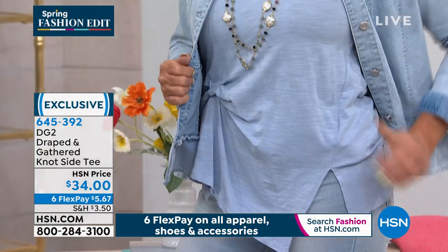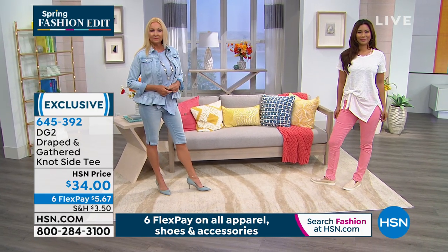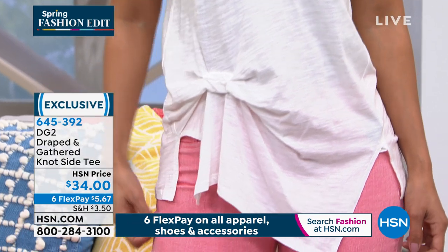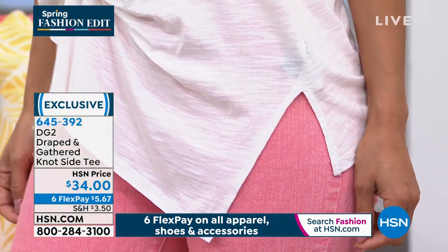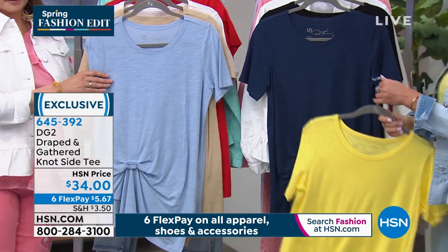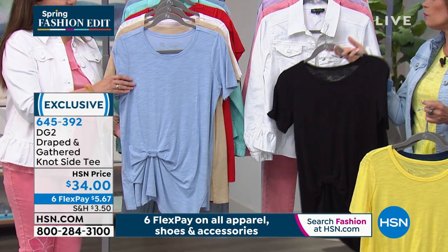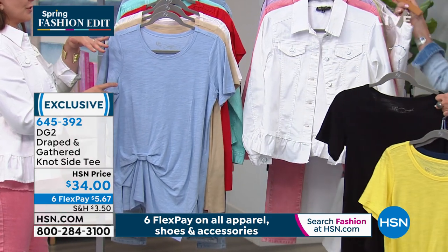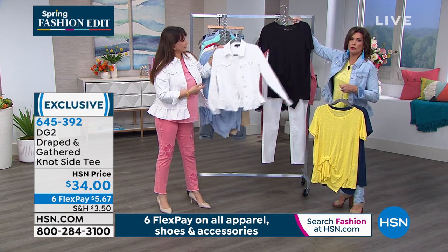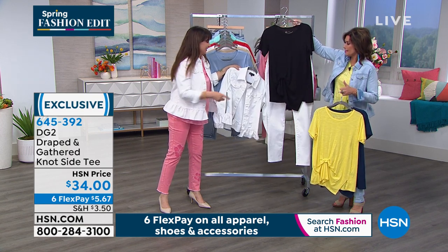If you've packed on a couple of pounds over the winter hibernating like me — the more I'm home, the more I eat — thank God for stretch. Thank God for DG2. You can see how cute this is, and it's such a standalone piece. You could do this with leggings, jeggings, a boot cut, or the applique jean that Siobhan is wearing. Let us go through the colors: lemon yellow, navy, black — a good black t-shirt is so hard to find — chambray, sand, white, and red. A lipstick red, true blue American red.